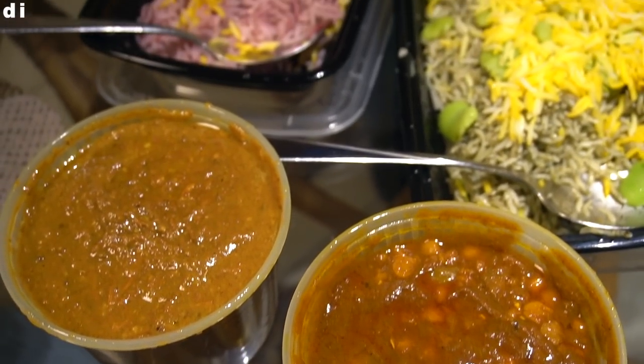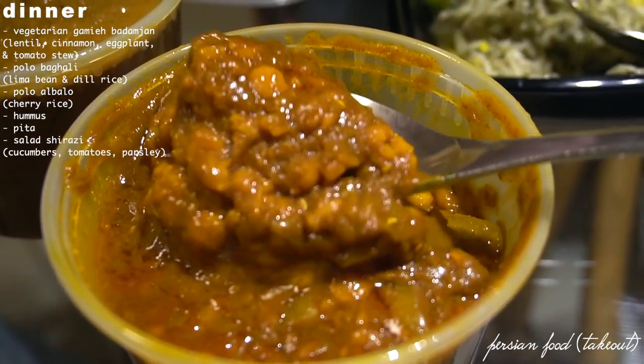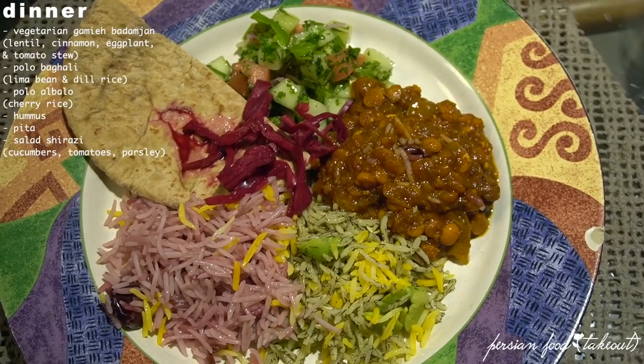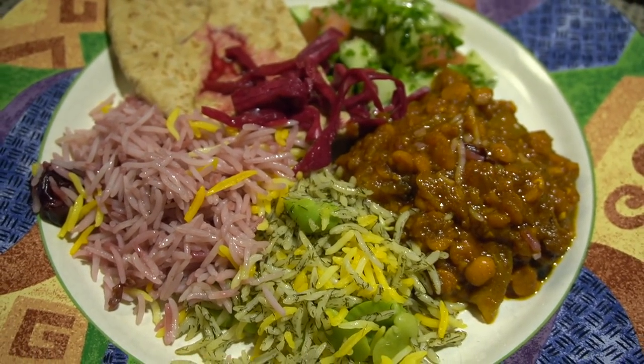That night for dinner, my friend Katie was in town — og subscribers will know who she is — and we ordered Persian food to share. It was so delicious, from my absolute favorite restaurant, Persepolis, in the city. I always get the lentil stew, which also has eggplant, and they have cherry rice and dill rice. I also love to get the salad Shirazi.